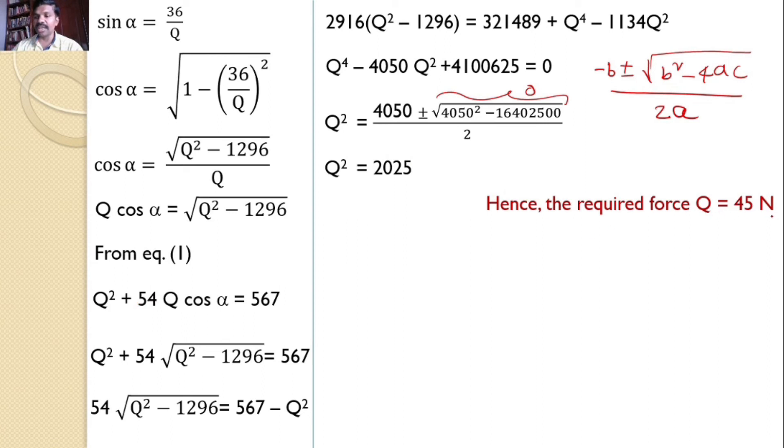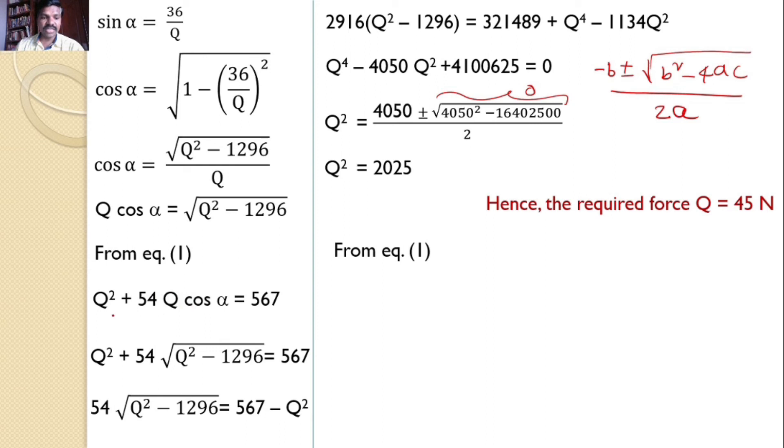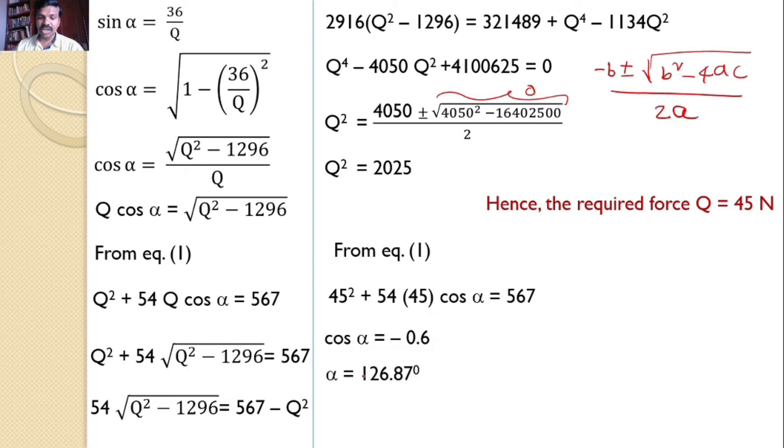Hence the required force Q = 45 newtons. To find gamma, we first find alpha by substituting Q = 45 back into equation one: 45² + 54·45·cosα = 567, which gives cosα = −0.6, so alpha = 126.87 degrees.